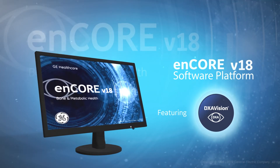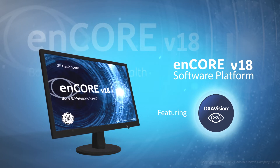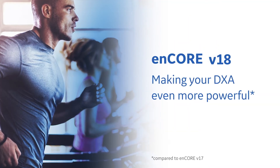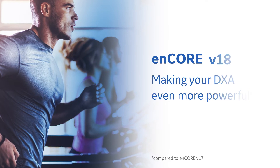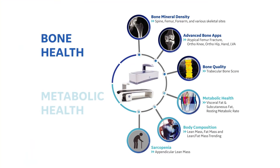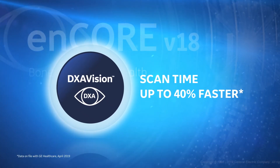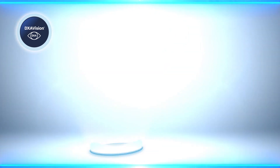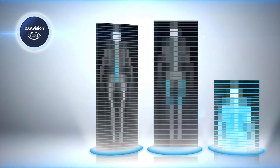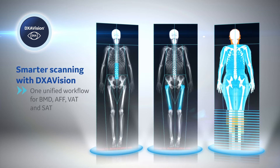Our Encore 18 software platform makes our DEXA products even more powerful with a large set of clinical applications and diagnostic tools designed to give you greater insights into bone health and body composition. Encore 18 features the new DEXA Vision application, which provides one unified workflow for BMD, AFF, and body composition, plus efficient scanning options and comprehensive reporting.